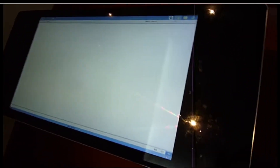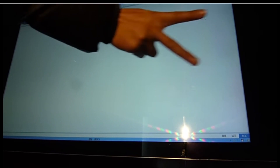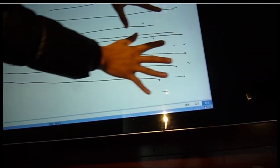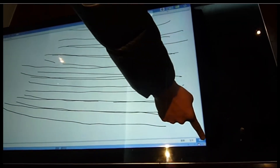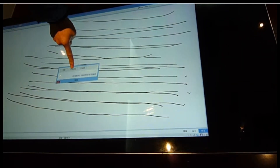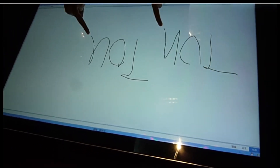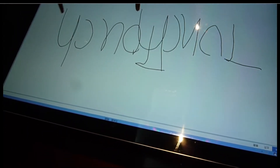Interactive glass supports multiple touches, so you can have multiple fingers interacting with the screen simultaneously. From an entertainment or collaborative standpoint this is amazing, because you could have several people interacting with the screen at the same time.